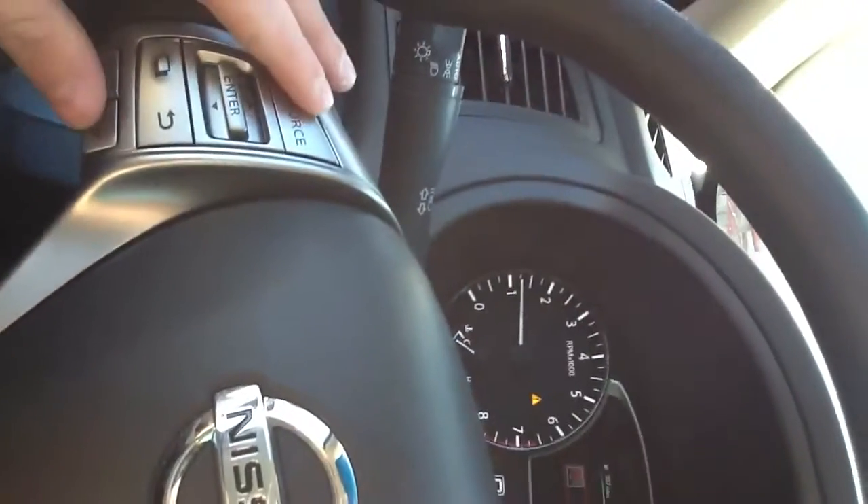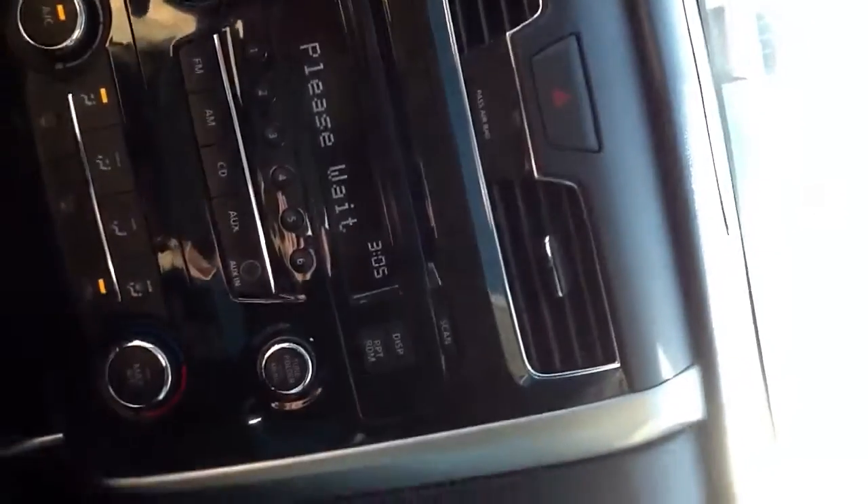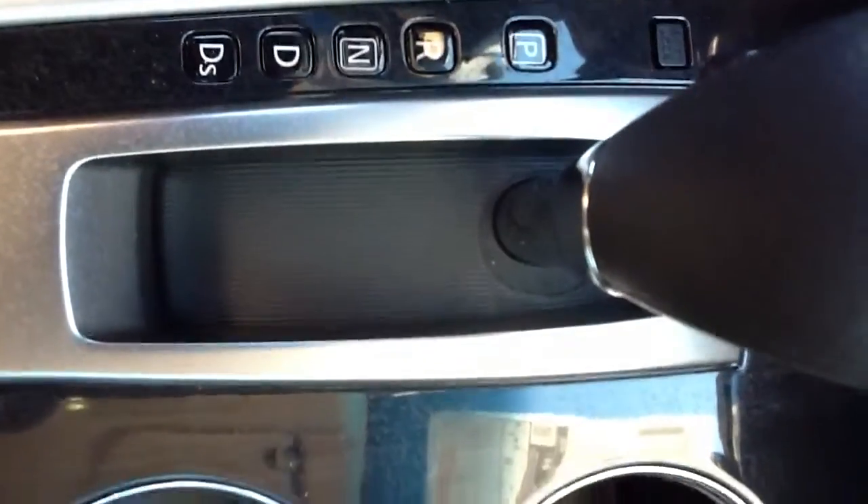We've got the hands-free radio device, Bluetooth, and Bluetooth streaming for music. We also have the DS sports mode for when you want a little more sporty feeling.